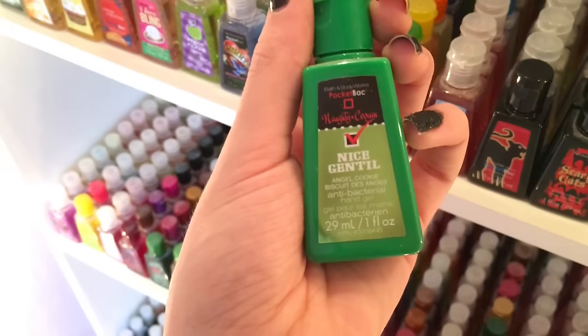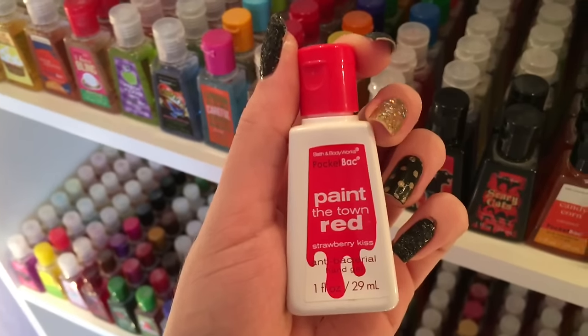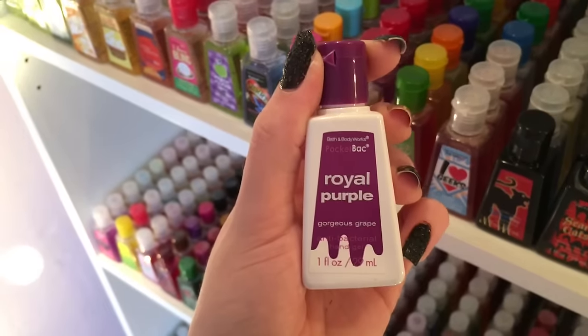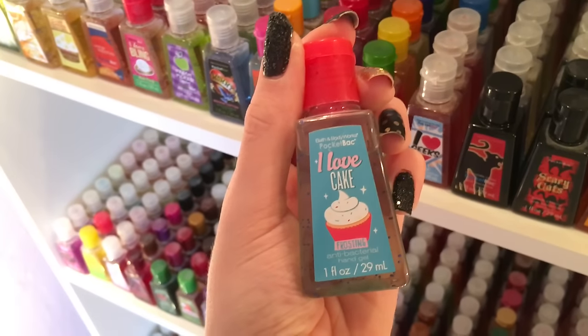This pocket bac was not from the US, so it's very rare. It is called Nice in Angel Cookie. Paint the Town Red, Paint the Town Red Strawberry Kiss, Pop of Pink, Blushing Berry, Royal Purple, Gorgeous Grape, I Love Bouquet, I Love Cookie Dough, Cookie Dough, I Love Cake Frosting.